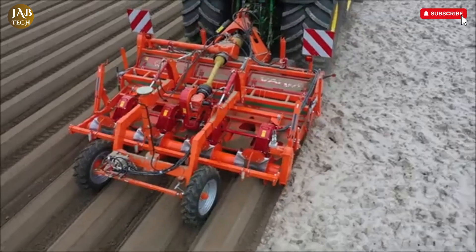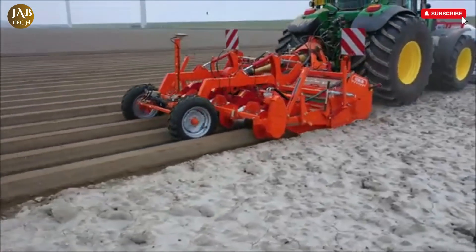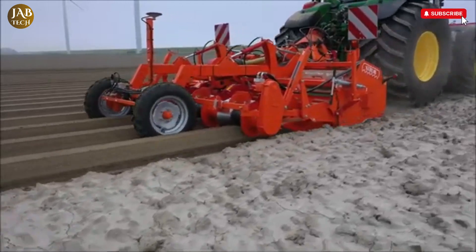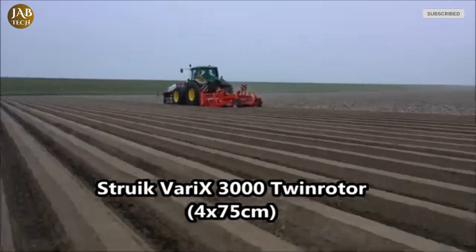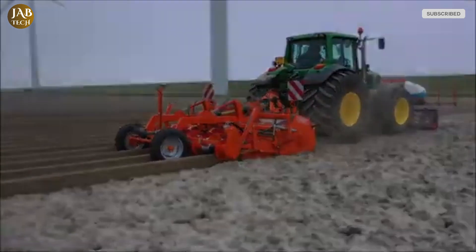The cultivator is ideally suited for preparing seedbeds for a wide range of crops, including potatoes, carrots, chicory, and endives. Its design allows it not only to handle initial bed shaping, but also to be used for more specific tasks like inter-row rotary cultivation, making it a multifunctional tool in the farmer's arsenal.